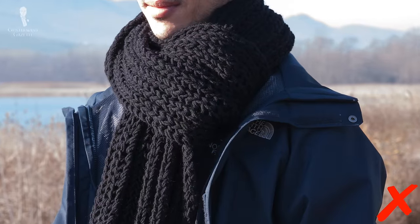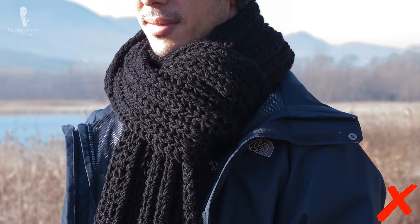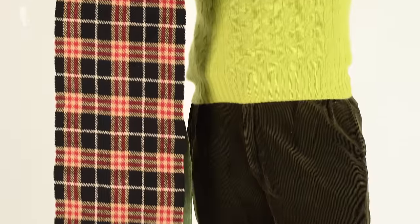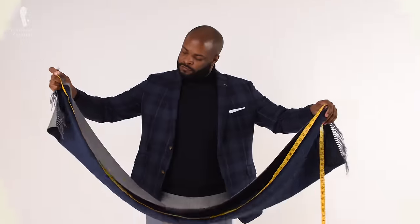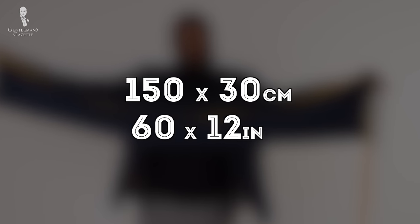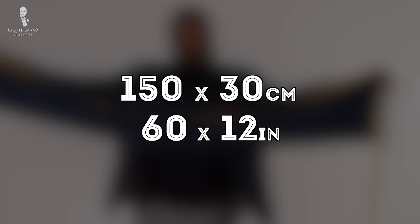Often, the longer and thicker a scarf is, the more casual you might tend to appear. At Fort Belvedere, we extensively tested various scarf sizes to find the one just right for you. The most common size is 150 centimeters by 30 centimeters, which is 60 inches by 12 inches. We found that this was simply too short for most men, which resulted in insufficient protection.